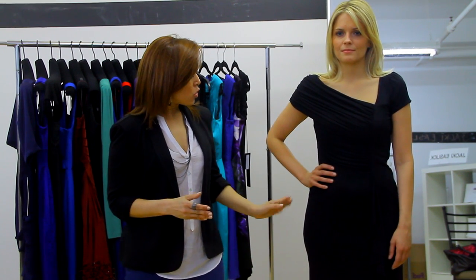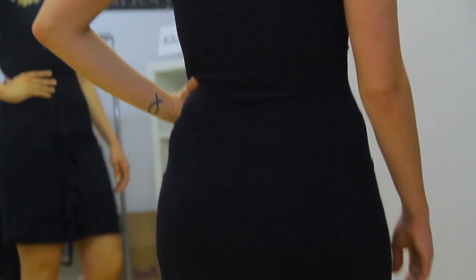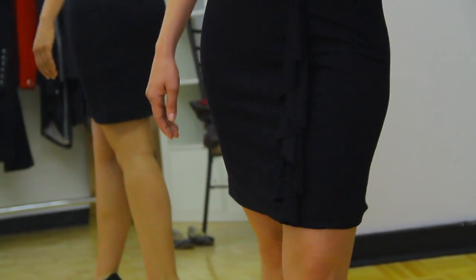One issue that a lot of women tend to be conscious about is having large thighs. Some tricks that you can use to minimize the appearance of large thighs are making sure you wear darker colors towards the bottom of your body, towards your hips and thigh area. Black, brown, and indigo are great colors.